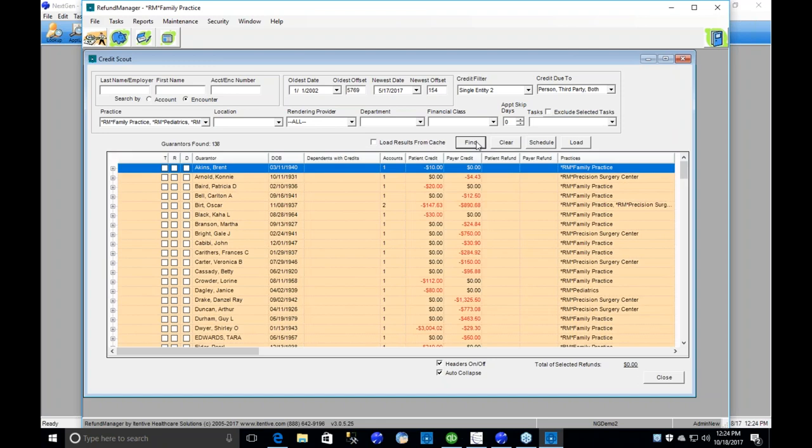Let's dive into the Credit Scout. I'm going to pull up credits in our test database. Similar to NextGen, we have search criteria at the top of the form and results in the lower part. We use the right mouse button just like NextGen. The search criteria items have been added over time based on client requests — for example, searching by account number, chunking encounters by date range, or filtering which credits are more likely refunds versus those requiring more research.